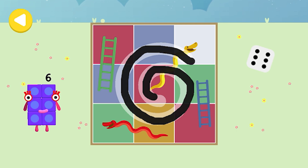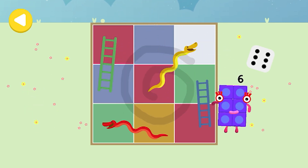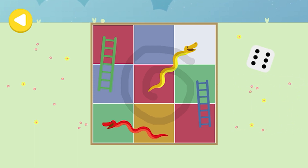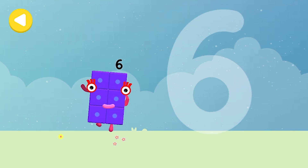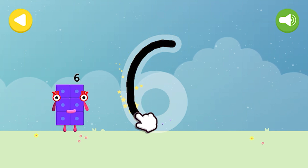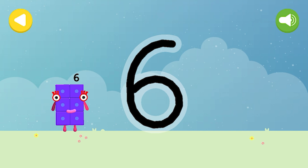Excellent tracing — she's on her way! She's nearly home — you've done a great job of helping her. Let's make some writing magic! Can you trace Number Block Six's number? Start with a curve, round with a swish — that's the way to make a six!